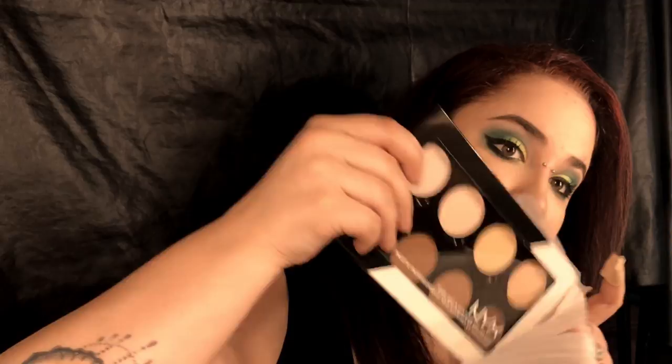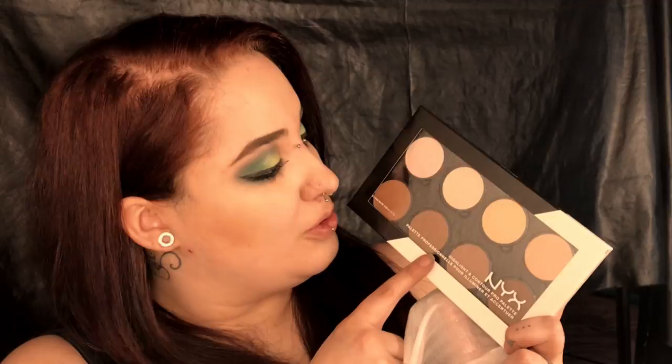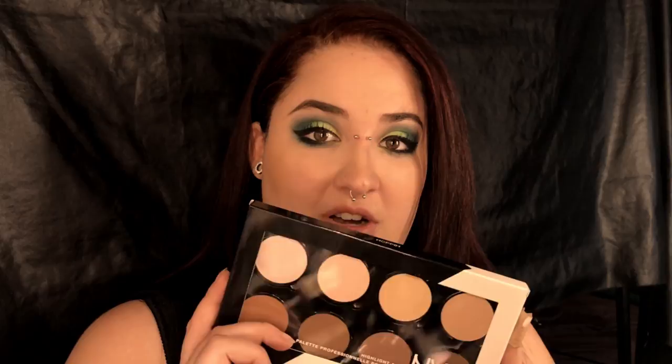Und zu guter Letzt – eine Palette. Nochmal eine Contouring Palette mit hellen und dunklen Tönen. Auch diese habe ich schon bekommen. Ich bin immer noch ein Benutzer davon und benutze sie fast täglich – und sie ist kaum etwas an Material weg. Das wäre mein Unboxing-Video gewesen für die Top 10.